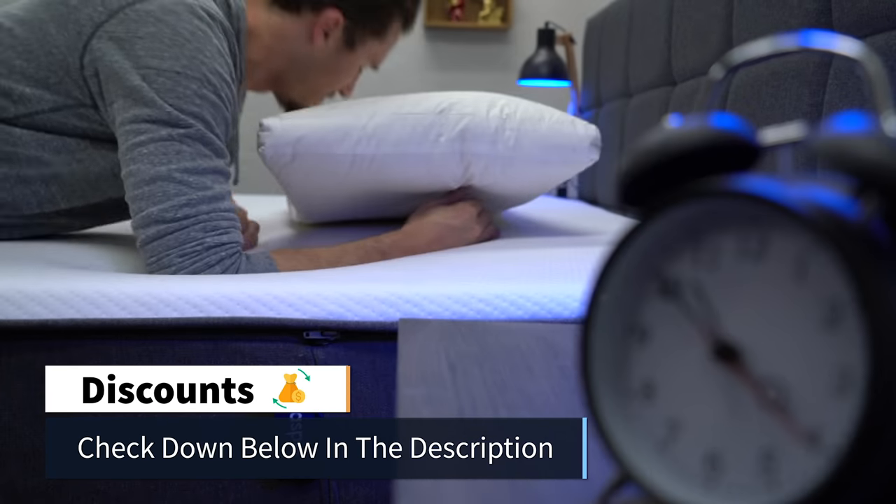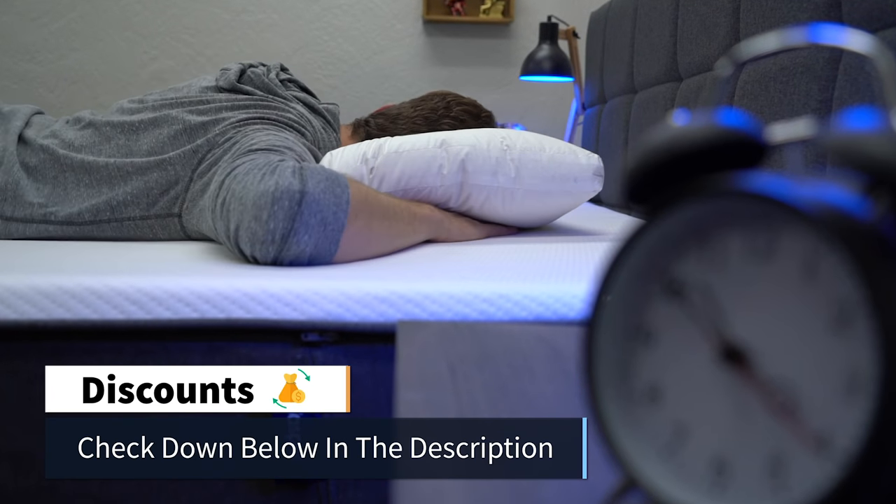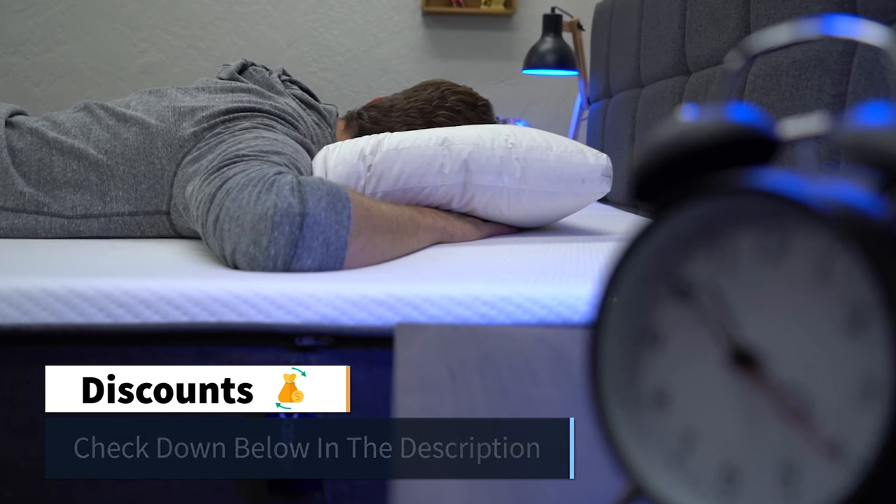Casper as a brand does run discounts on their products from time to time, and we should have something linked down below in the description to help save you some money on the Casper down pillow. But in general, if you're looking for a quality down pillow, this one is going to be pretty tough to beat. All the details are going to be linked down below in the description.